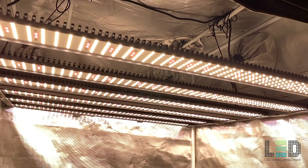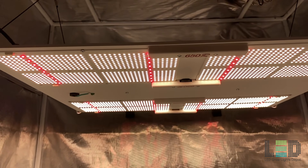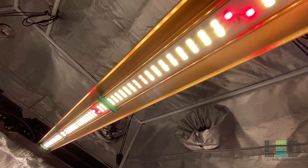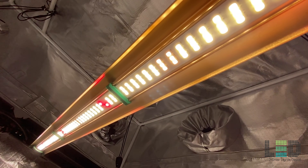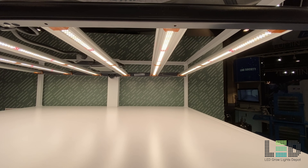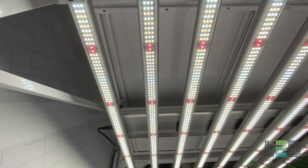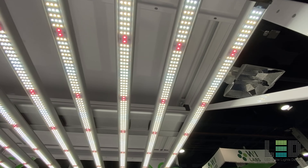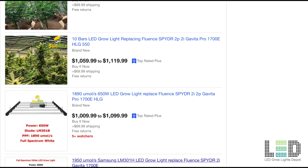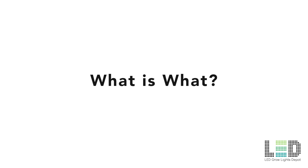I'm going to set the stage here before I elaborate on the list. If you don't want to listen to this, click the time signature in the description link to get right into the list. However, I suggest listening because I'll go over some important things and explain our reasoning. In 2020, LED grow lights are becoming more and more similar. Almost every well-known company has a bar-style fixture and they're using Samsung whites and Osram red diodes. Some overseas companies are copying the designs and appearance of US-made lights. Everything is starting to look very similar as companies compete for your dollar. So how do you know what is what?